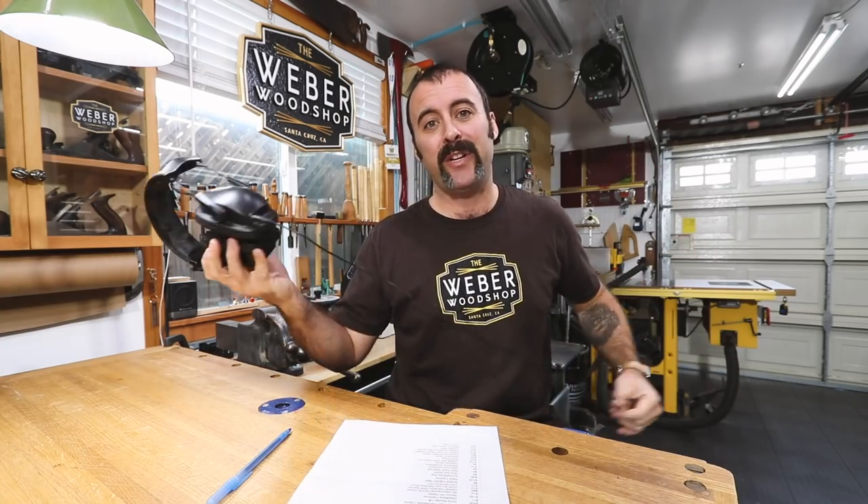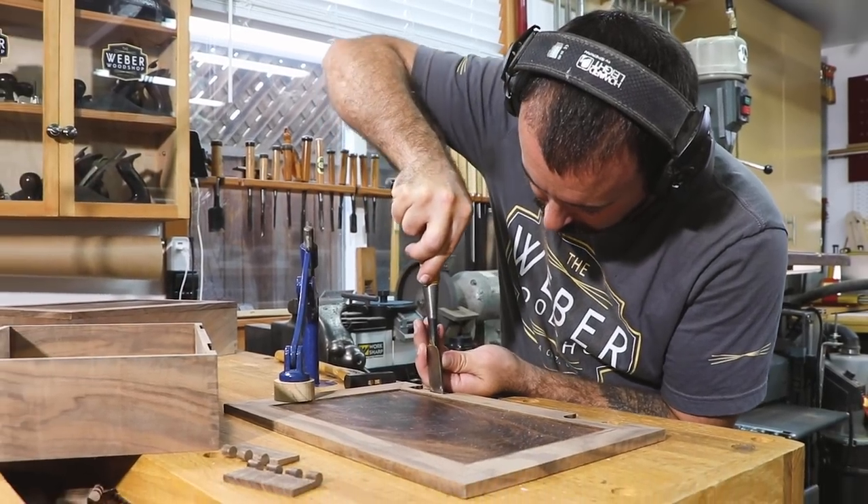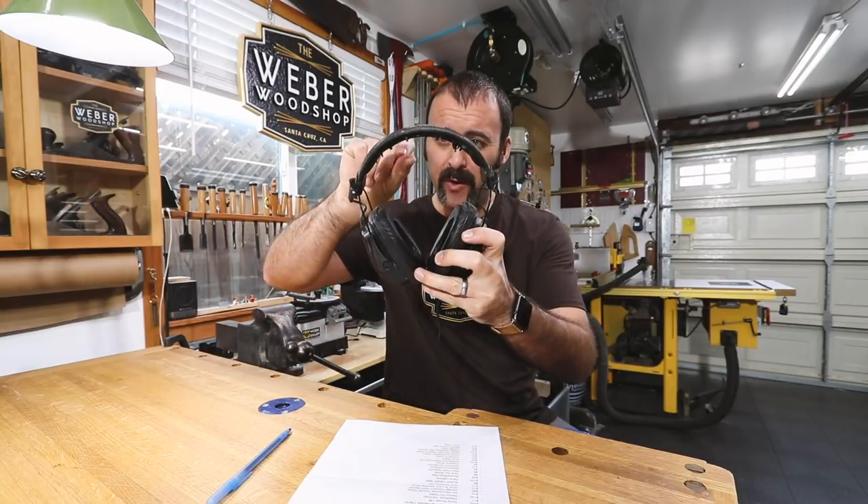Another thing I get asked about a lot are these headphones, because people see me wearing them in almost every video. I went on a big mission to find good quality audio and ear protection at the same time — apparently that's pretty difficult to do. I bought and returned probably three or four different headphones before I found these. These are the Sync headphones by Howard Leight by Honeywell — only 24 bucks — and they're the first ones that give you rated ear protection and good quality sound. They do have a cord, which is the only downside. I've had these for probably five years and they're finally starting to come apart at the foam, so I'm going to replace them — probably with the same ones.